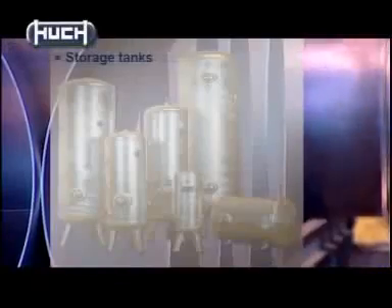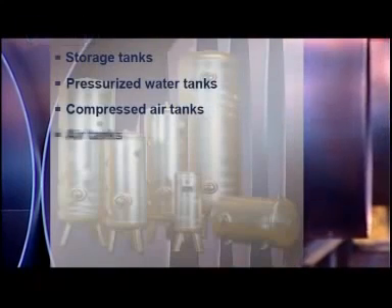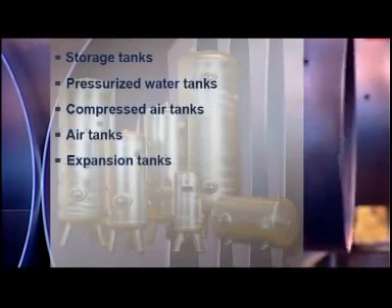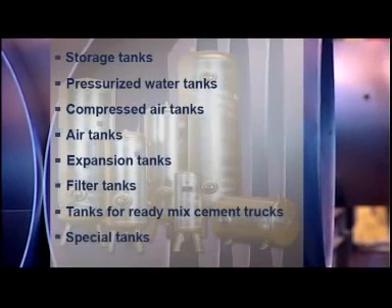Hooch manufactures the following product groups: storage tanks, pressurized water tanks, compressed air tanks, air tanks, expansion tanks, filter tanks, tanks for ready-mix cement trucks, and special tanks.